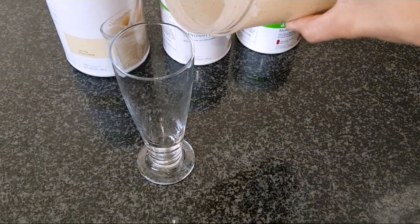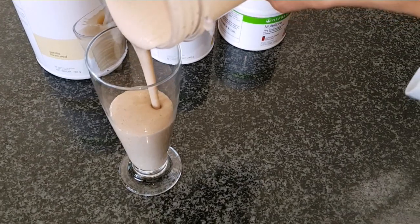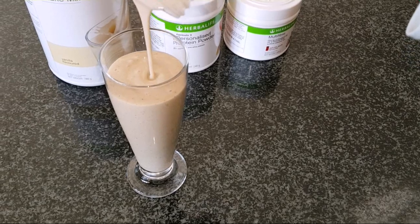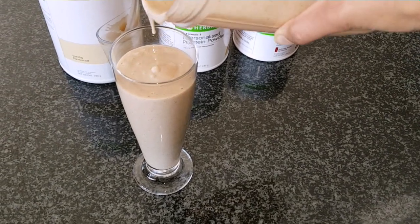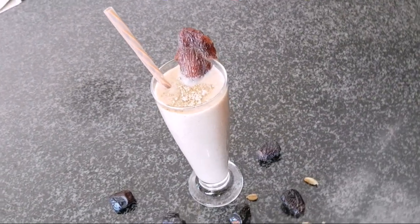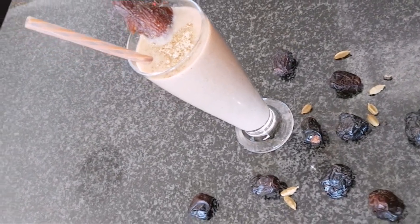It is all blended up nice and smooth. Just look at that creamy goodness. And there you have it. Who said that only kings can have such goodness?